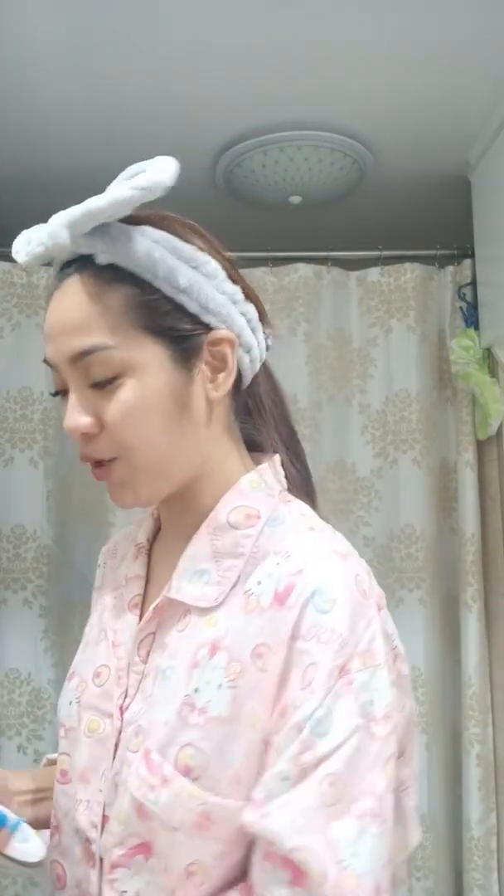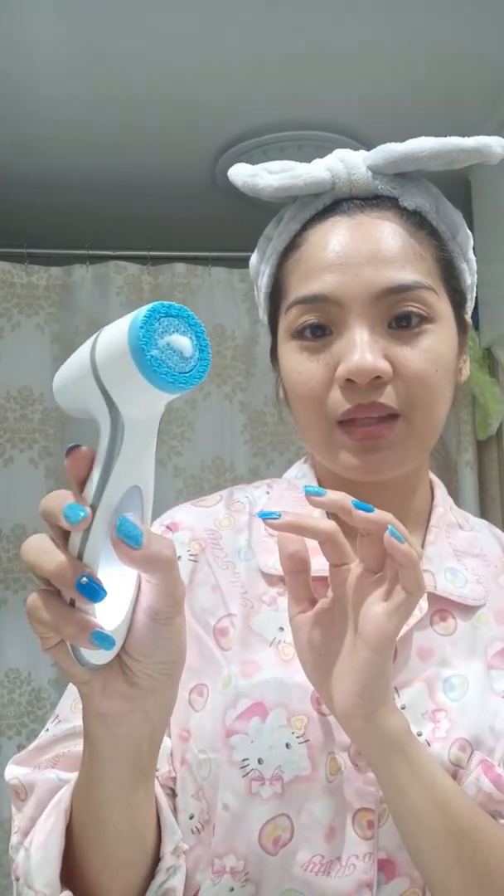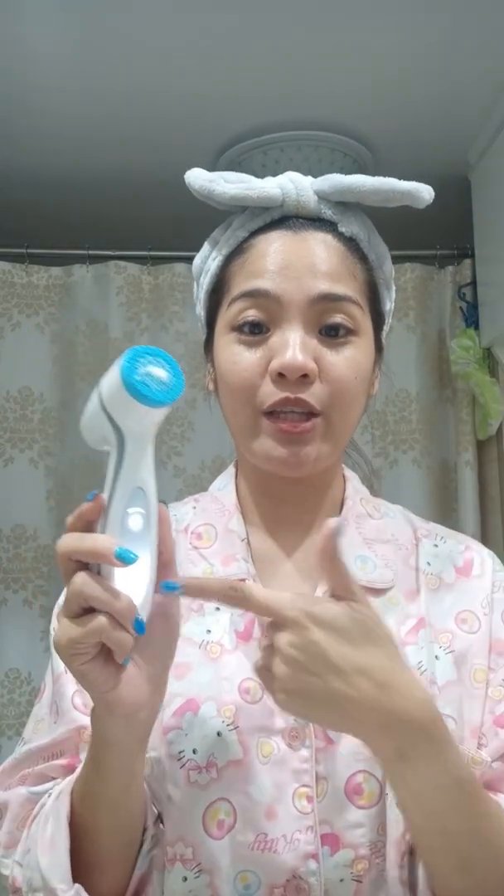I'm gonna use it now. This is my beauty routine, morning and night. This one is a soft silicone that rotates. What I love about this — I'm going to use it now while I make a review of this gadget.